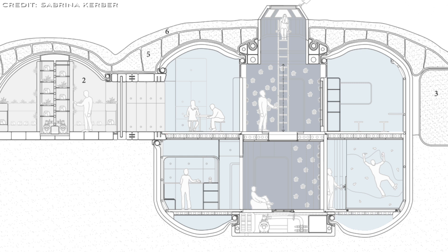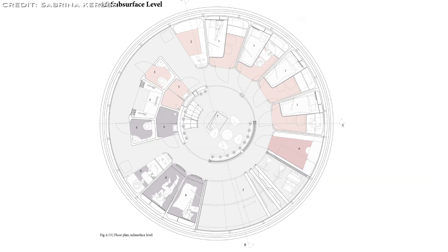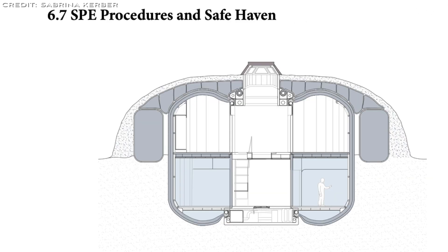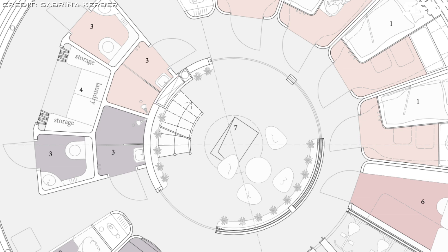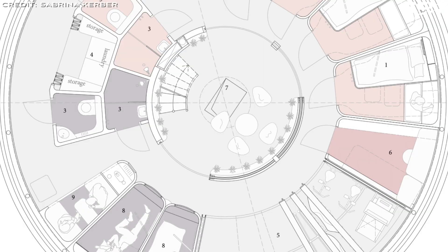The subsurface level is better shielded from solar flares, cosmic radiation, and micrometeoroids, making it the ideal location for the crew's sleeping quarters and leisure areas. In the centre is a large common crew lounge offering stargazing views through the overhead cupola and glimpses of the surface level green gallery. Separate quarters and hygiene zones provide privacy, with permanent crew quarters larger than those for guests. Virtual windows in all quarters stream lunar or Earth views to provide mental relief.